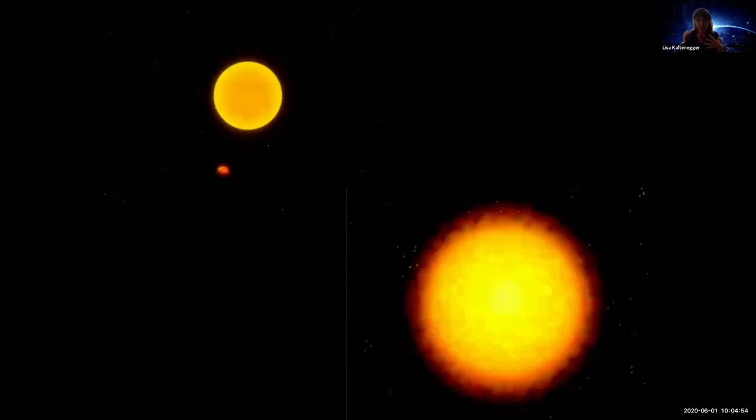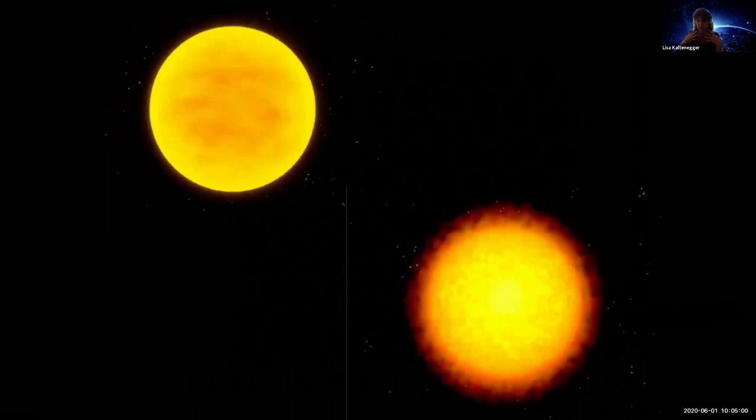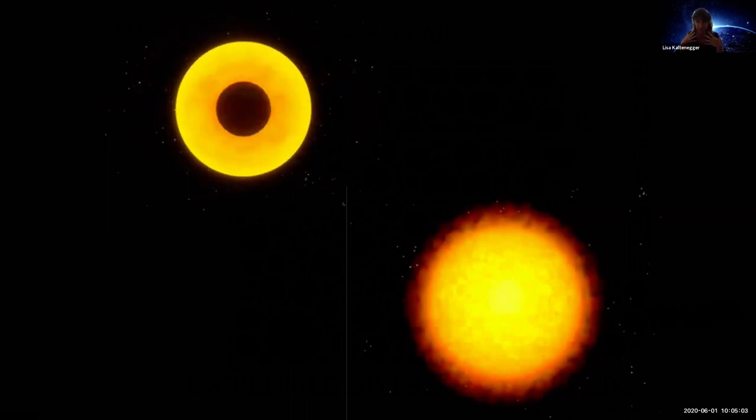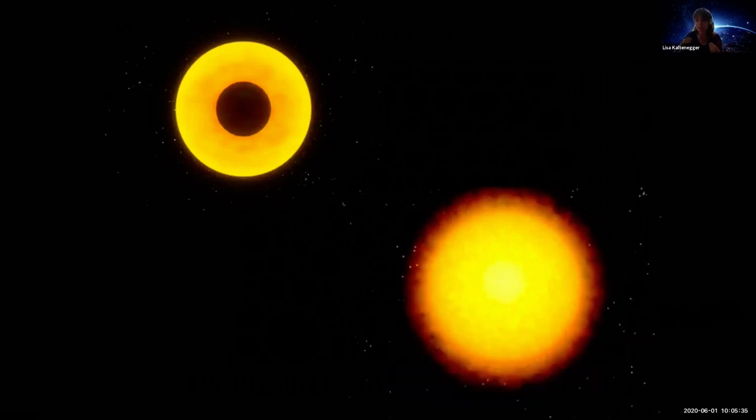Initially, we found exoplanets mostly through radial velocity, where the star wobbles because the planet goes around it and tugs gravitationally. But if by chance our viewing geometry is just right, the planet goes in front of its host star. Part of the light of the host star also gets filtered through the planetary atmosphere. The brightness of the star dims according to how big the planet is compared to the star. If the planetary atmosphere is big and extended, more light filters through — hot gas giants are also good candidates. So these are the planets we can characterize better.